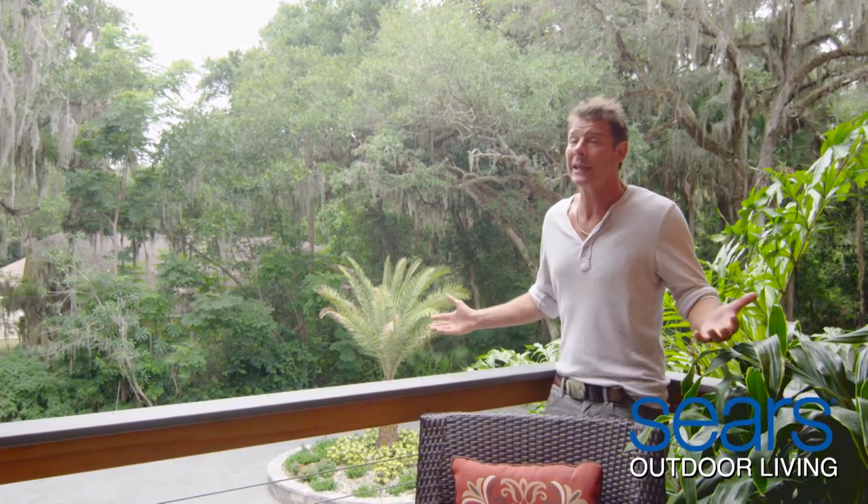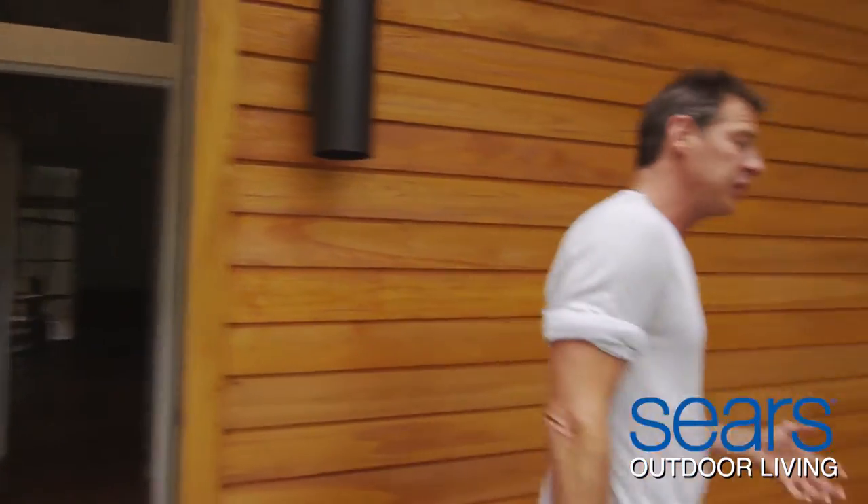Sears has a great selection of bistro sets, specifically designed for two to enjoy dining al fresco. Another variation are stylish yet space-saving dinette sets, because they really can create an intimate yet eclectic look.